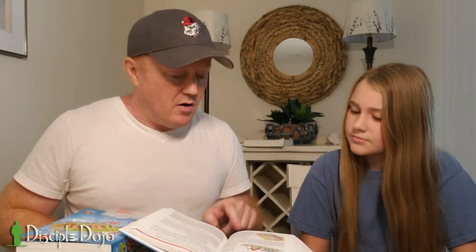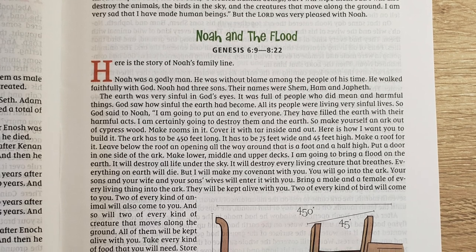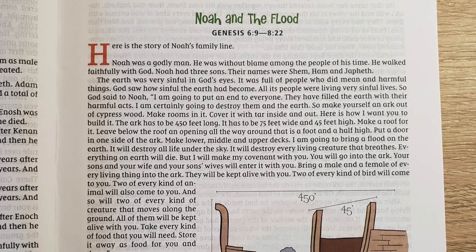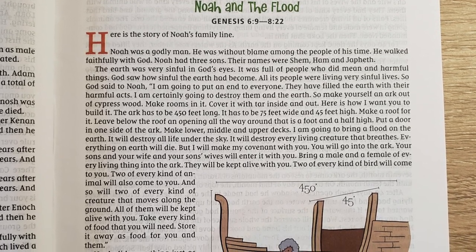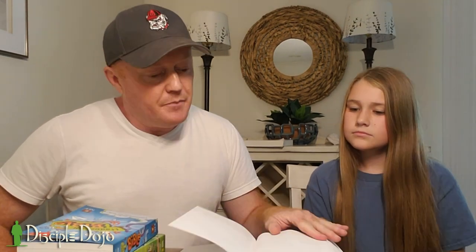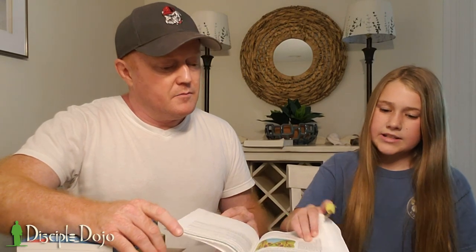Did you notice in this one that there aren't any verse or chapter numbers in the text? They put them up at the top, but there are no verses or chapters in the text itself, so it reads more like a book. What do you think about that? I kind of like that — you know what story it is, but it doesn't have the numbers in there. Most books you read don't have numbers and verses either. Other than that, there's no dictionary in the back — Revelation is the last page and then that's it.